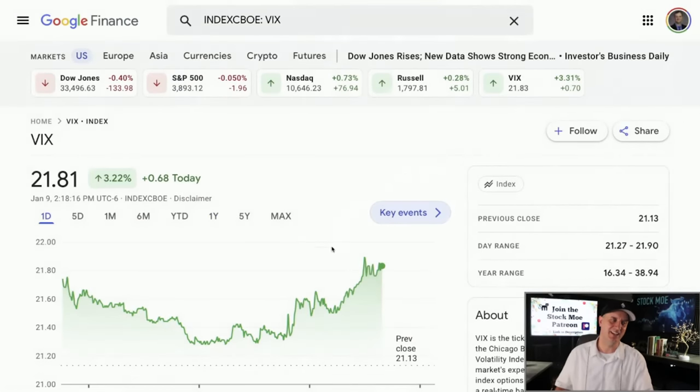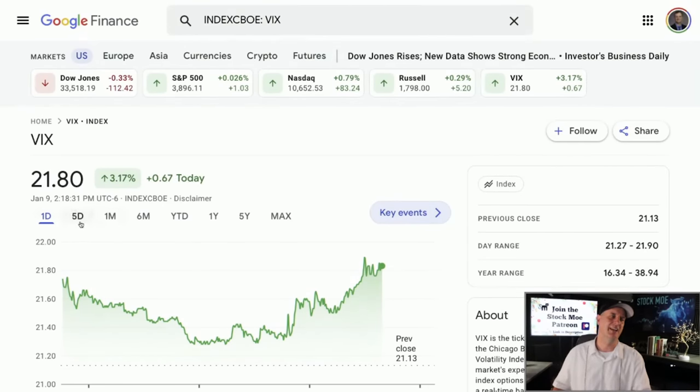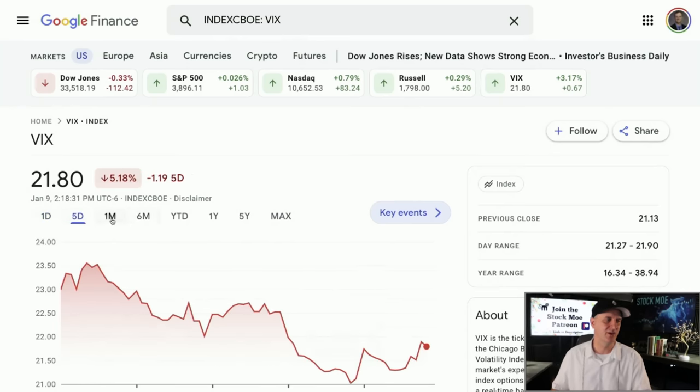I'm watching the VIX because I think the VIX will actually pop up to around 40 to give us an idea that we're at the end of that big sell-off — that means volatility is through the roof, everyone's panicking. That's usually the capitulation moment. The market's done, everybody's selling, and the VIX jumps up to 40. That's when we should be buying. It's extreme fear, everything's bad — and that's one thing I'm looking at.